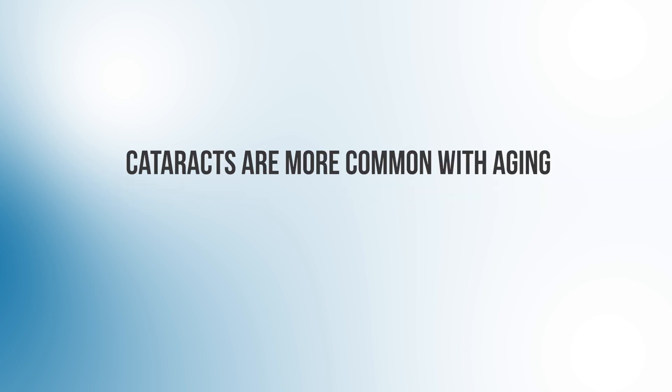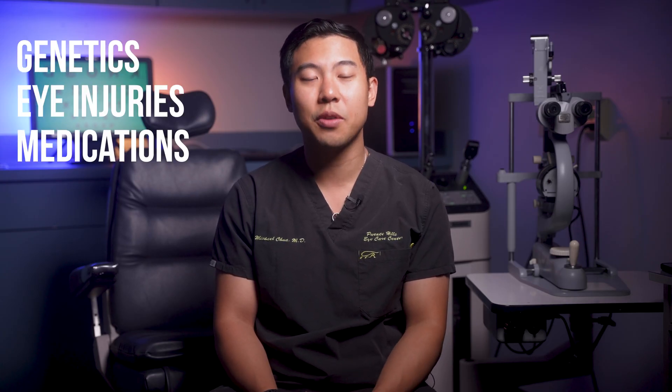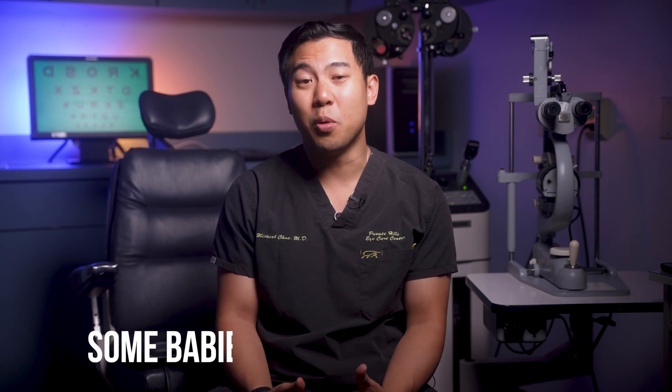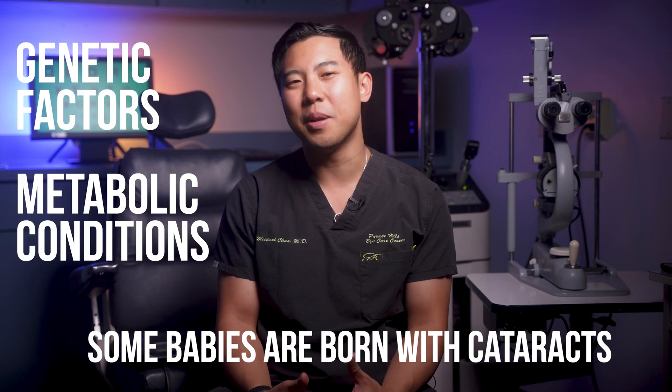How about this one: only older people get cataracts. While it is true that cataracts are more common with aging, they can develop in people of all ages, even kids. Different factors like genetics, eye injuries, certain medications like long-term steroid use, and specific conditions like diabetes all affect the rate of cataract development. There are even some babies born with cataracts, usually caused by genetic factors or metabolic conditions. I remember once having to do cataract surgery on a five-year-old child, and it turned out that both of his siblings also had cataracts at a similar young age. Other factors that can accelerate cataract development include sun exposure, smoking, and having high nearsightedness or myopia.